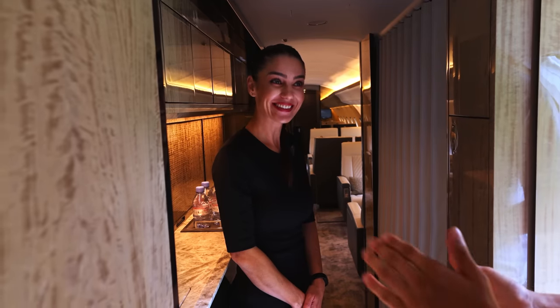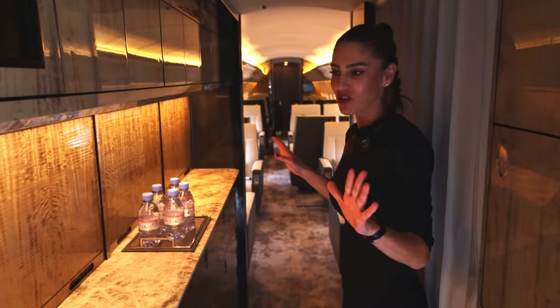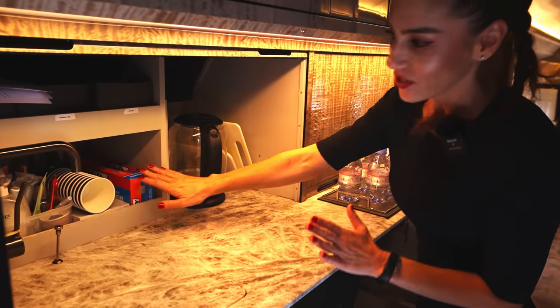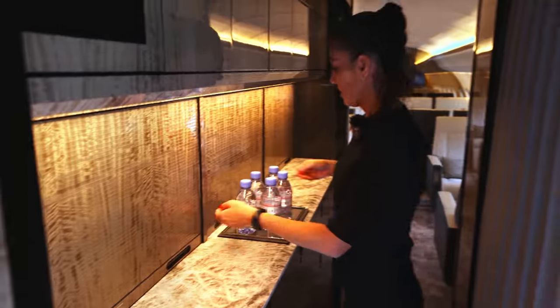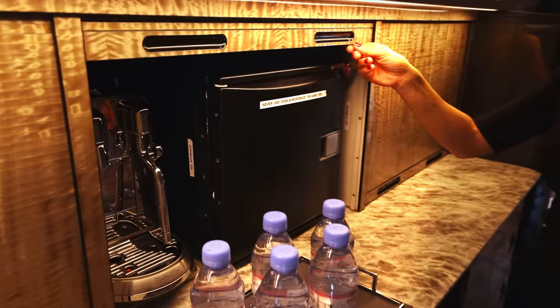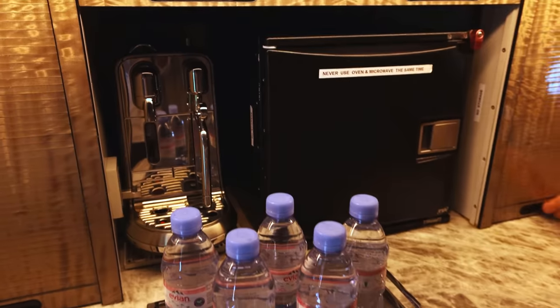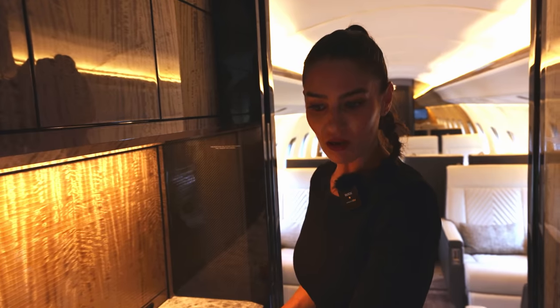Hi, good afternoon. Welcome on board Hot Aviation. I will present the Global Express of Hot Aviation — a beautiful aircraft. Maybe we can start with the kitchen. This is one of the best things in aviation — we call it the galley. This is my place where I prepare everything for our valuable guests. I have all the things arranged — coffee, tea, a kettle, an espresso machine for the long flights, and a very nice coffee. The oven and the microwave — everything is in here. I enjoy the galley very much because it's spacious.